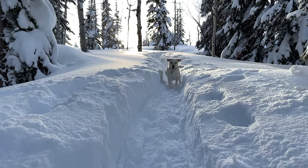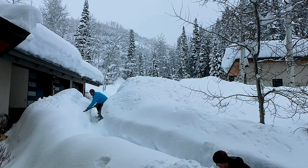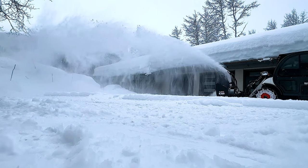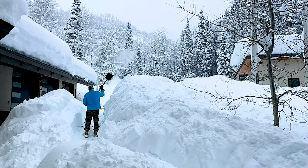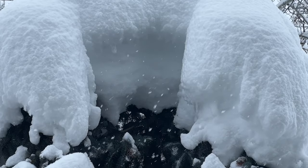Our Mid Mountain base is 85 inches. The temperature is 15 degrees. Winds are 0 to 5 miles per hour. With this weekend's snowfall, we've now seen over 115 inches fall at Mid Mountain in January alone, making for back-to-back months of over 100 inches and over 300 inches total on the season thus far.